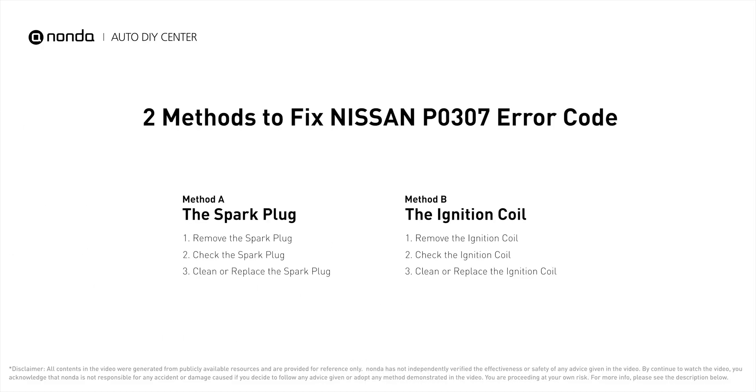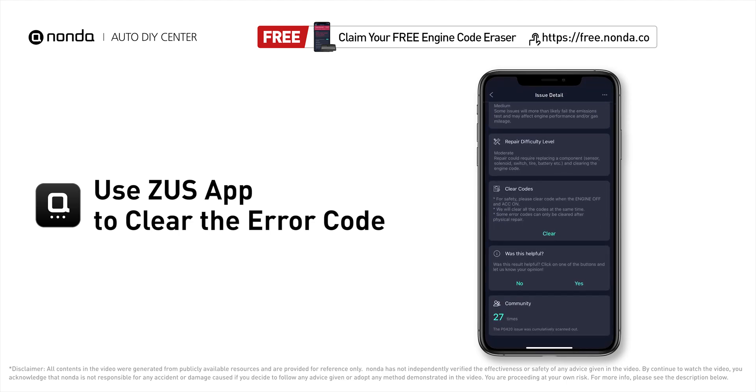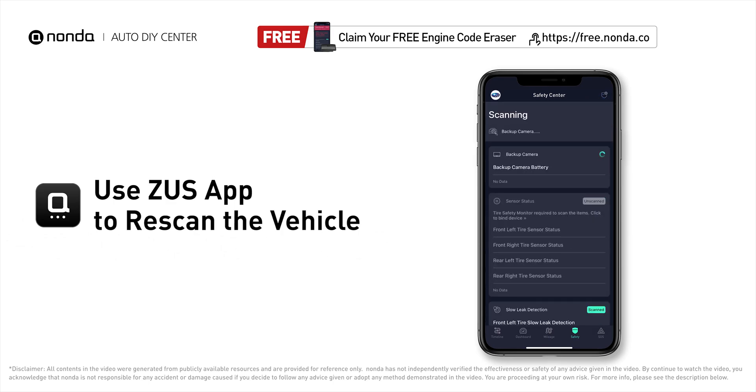So here are two of the most practical solutions to fix Nissan's P0307 error code. After the repair, you can use the Zeus app to clear the error code, then tap the rescan button one more time to make sure everything is fine with your vehicle.